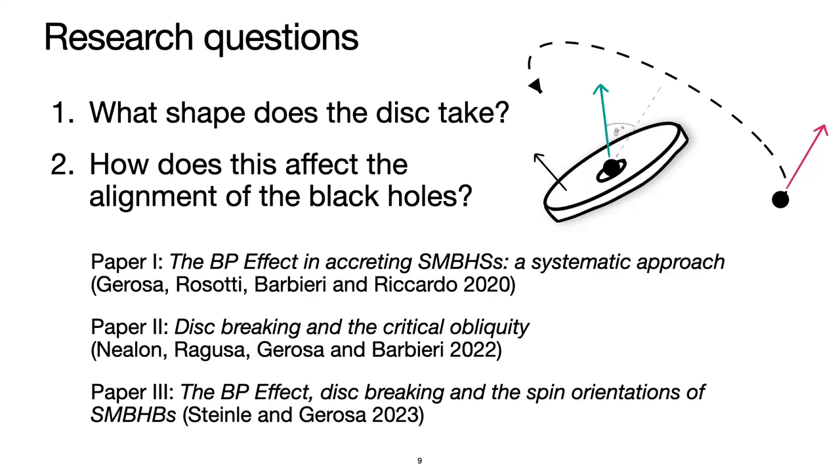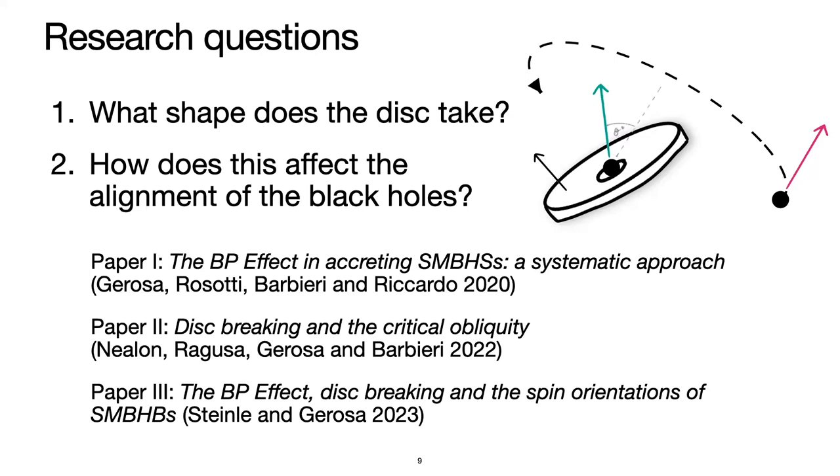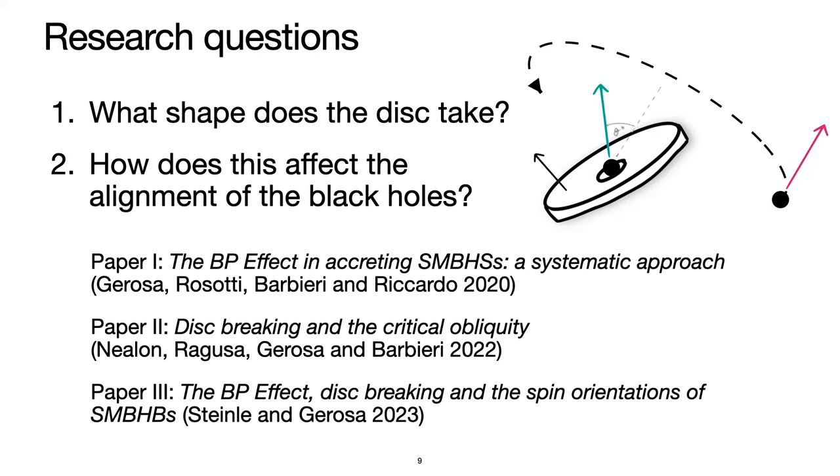To answer these questions, I'm presenting work today that is a summary of three papers in a series. I'm leading paper two, but I'll note that Davide de Rosa was the main champion of this work and is involved in all three papers. The first paper is on the Bardeen-Petterson effect and accreting supermassive black holes: a systematic approach.